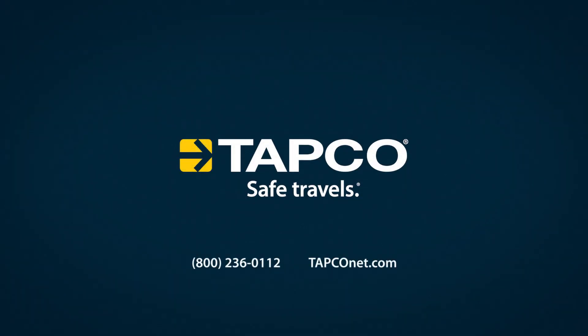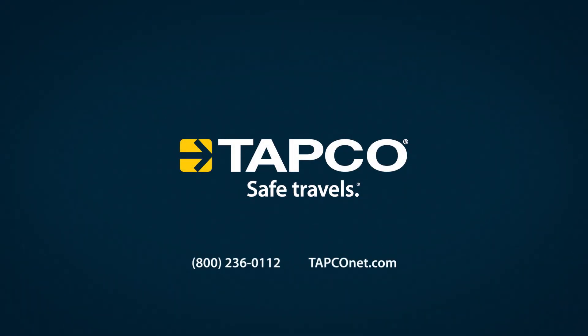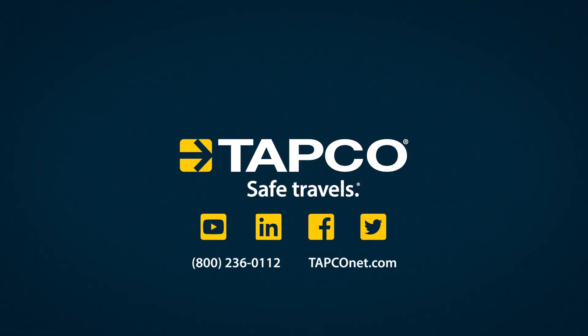Visit TAPCOnet.com and improve your community's pedestrian safety today. To get news and updates on our latest innovations, follow TAPCO on your favorite social media. TAPCO — Safe Travels.